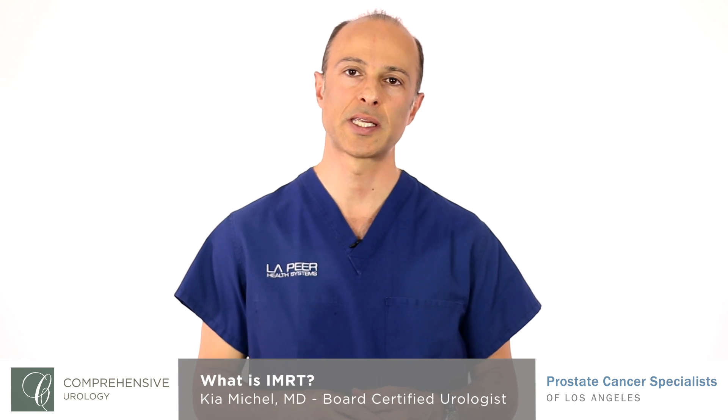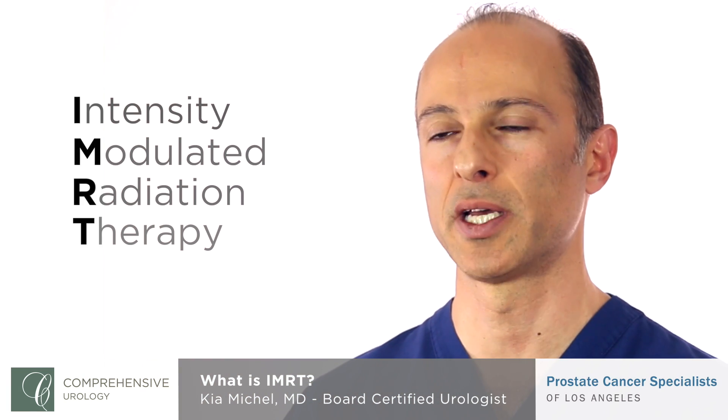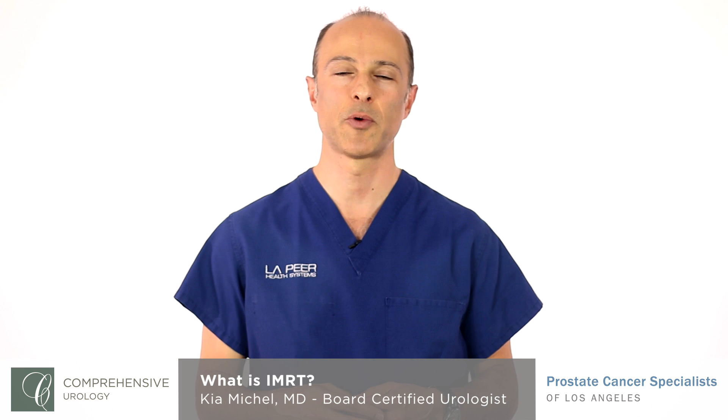What is IMRT? IMRT stands for Intensity Modulated Radiation Therapy. IMRT is a very advanced way of delivering external beam radiation.